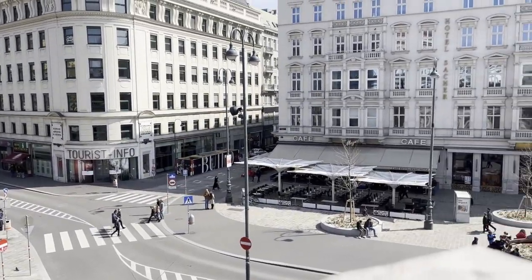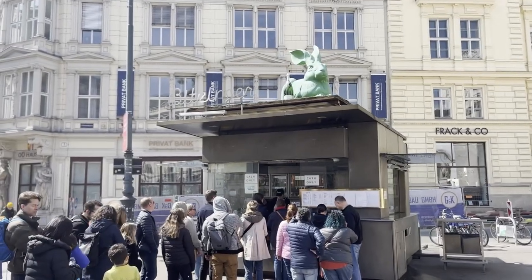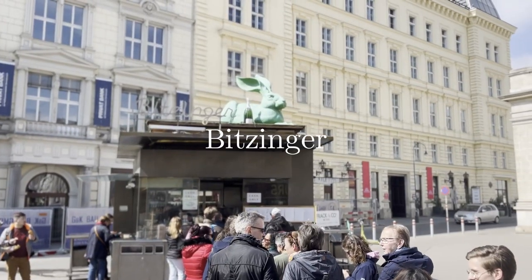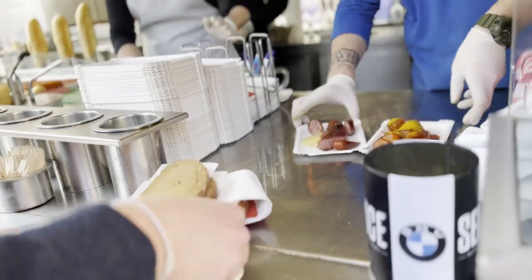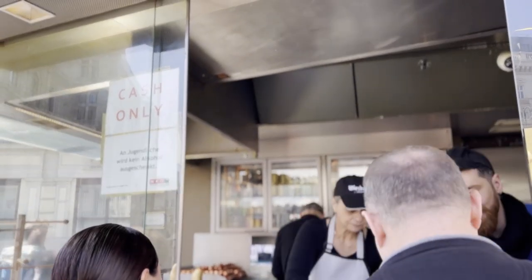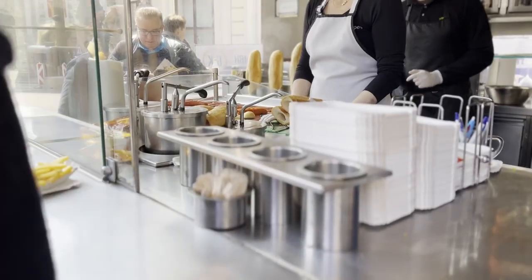Now we are in Albertina Square where you can find the Albertina Museum, but we're here for another reason. We're going to try a sausage from a very famous sausage stand called Pitzinger — there's usually a massive queue. Typically you can find the Bratwurst and also a sausage with melted cheese inside. Würstelstands — sausage stands — are basically Vienna's version of street food, and you can find them dotted all over the city. They stay open until super late.